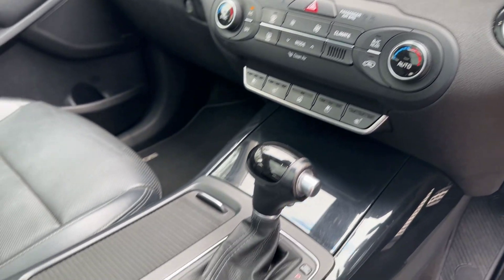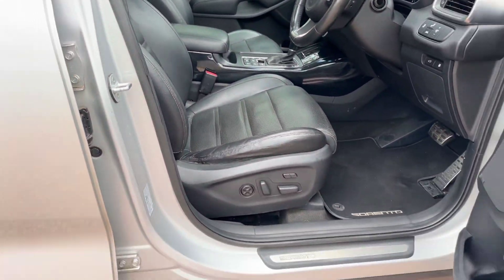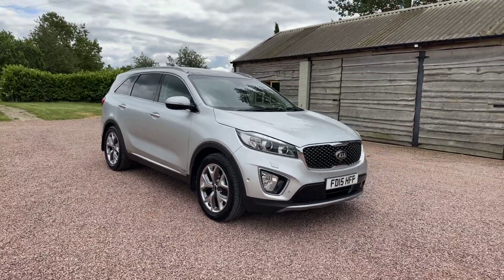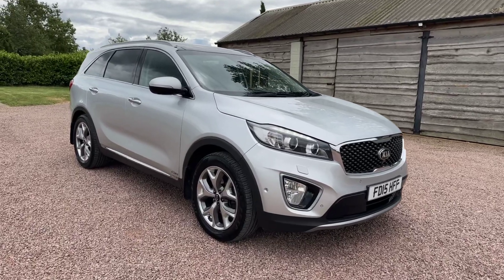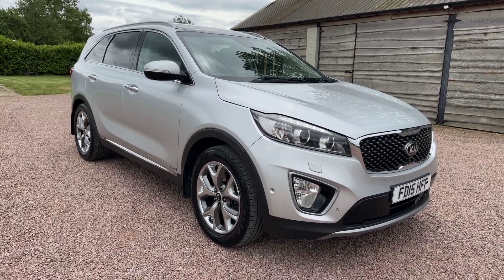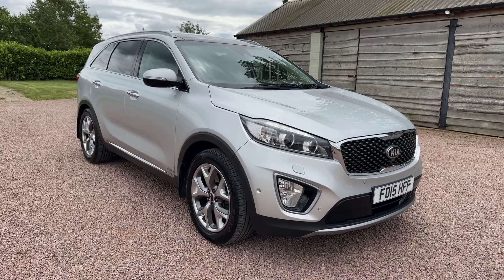Fully loaded. Automatic, 2.2 diesel, seven seat. £14,495. Please visit www.bmc-car.co.uk or visit us on our social media channels — Barclay Motor Company on Instagram and Facebook. Or go to YouTube where this video and all of our videos are hosted. If you find the Barclay Motor Company YouTube channel, please subscribe and you'll be the first to get a notification each time we upload fresh stuff. Thank you very much for your time today. Goodbye.